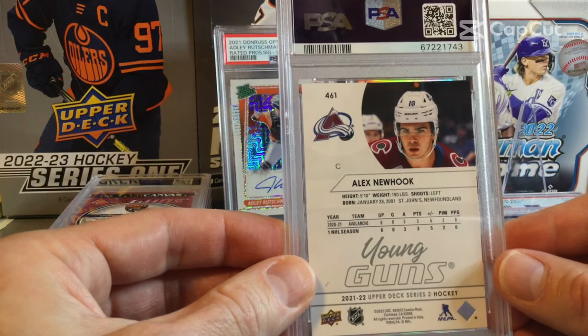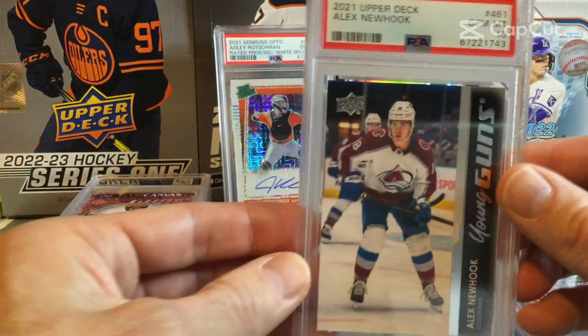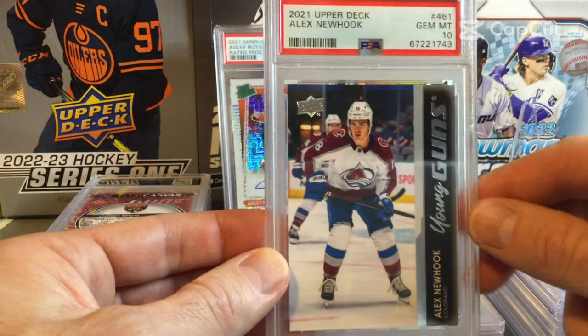Then we're getting into some more recent Young Guns — Alex Newhook from Series 2, 21-22. This one comes back as a 10. Nice to get a Newhook in the 10.